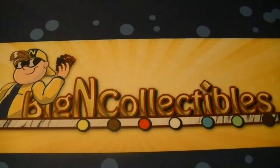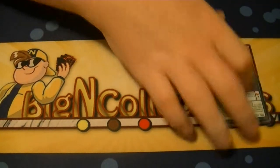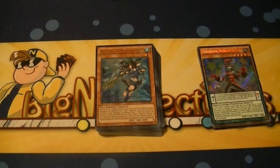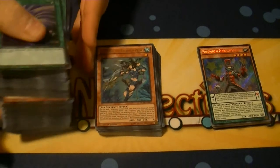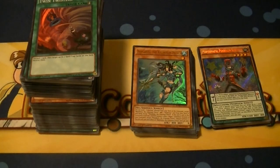So that is the recap of our Breakers of Shadow case opening. Don't forget, like and subscribe buttons are down below — be sure to leave a comment with what you thought of the case opening and recap. Check us out on Mondays, Wednesdays, and Fridays for all of our Yu-Gi-Oh! videos. Check out Big N Collectibles — big thanks to them for the two box crates that they did. This is Supreme Dragon of Hidden Dragon, signing out.